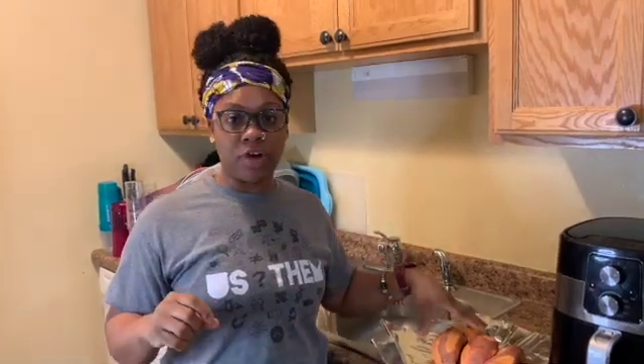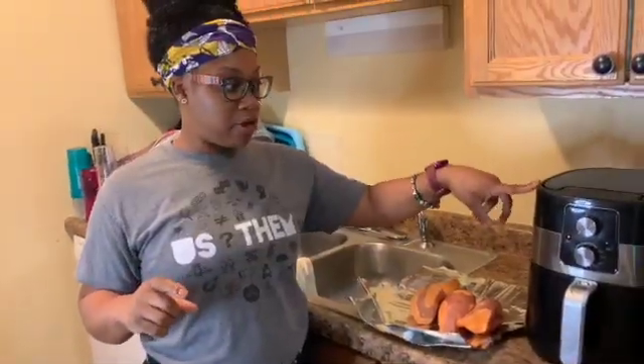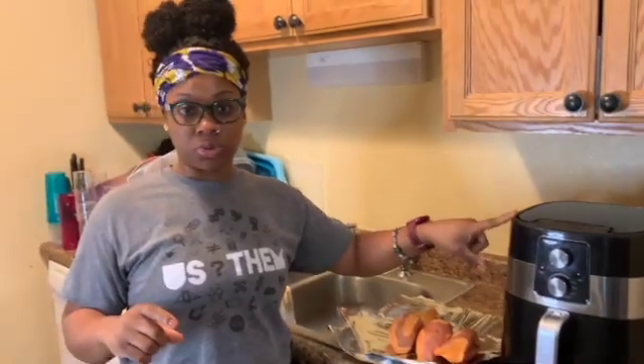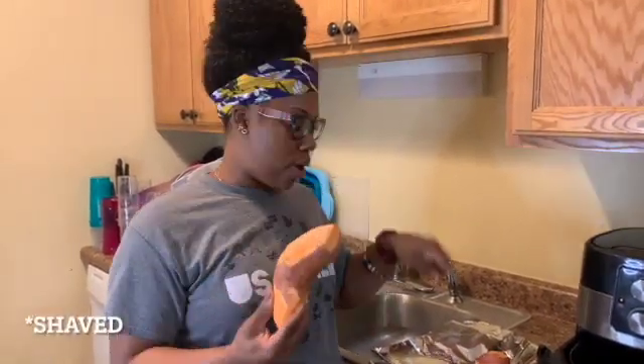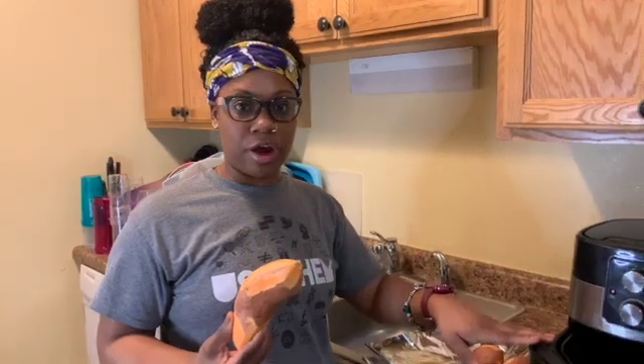Welcome back — for dinner today we are doing a quinoa stuffed sweet potato. Anytime I can get a sweet potato in I really try to because I love sweet potatoes. I'm going to air fry these sweet potatoes at 400 degrees for about an hour, then cut them in half and put a stuffed quinoa mixture inside. All the sweet potatoes have been washed and trimmed, so now I'm going to wrap them in aluminum foil and put them in the air fryer.